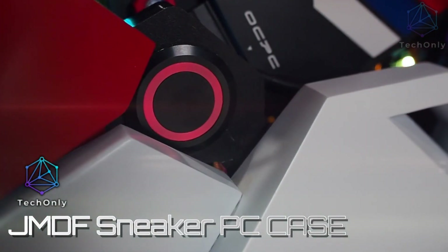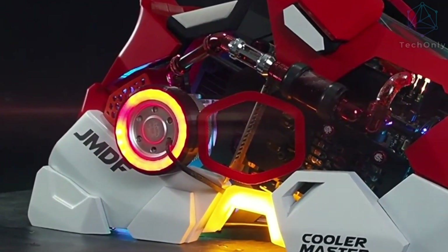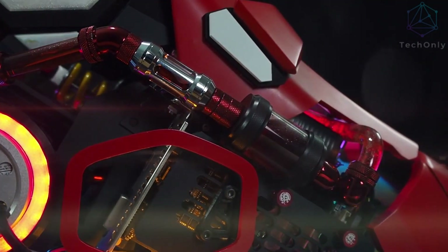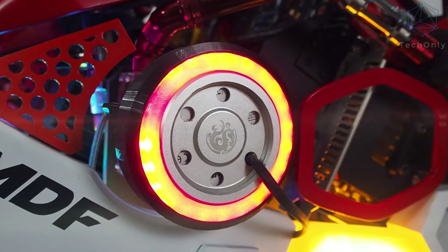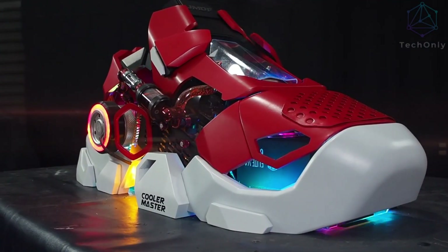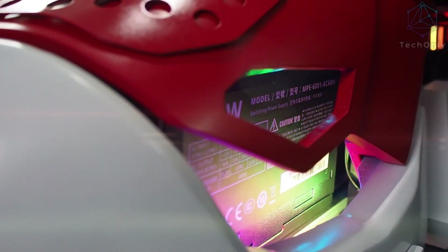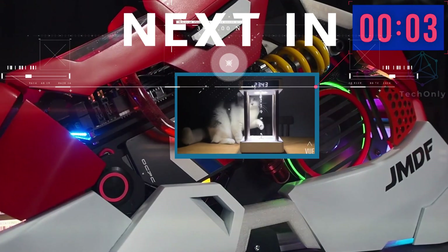This is a PC case created by ModderJMDF — it's a beautiful piece of art combined with functionality, so it's a working PC case. What's even more interesting is that Cooler Master was inspired by this design, so they made one that's similar. It has since been re-engineered so that it can be sold to consumers. The original design of JMDF was both practical and stylish, so it made sense for Cooler Master to re-engineer the case so that it could be used by more people.